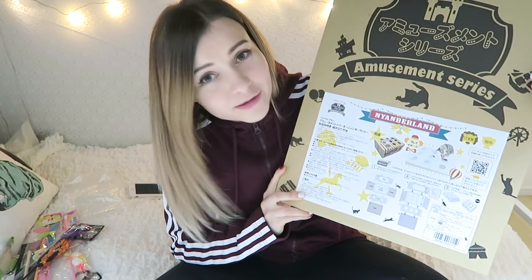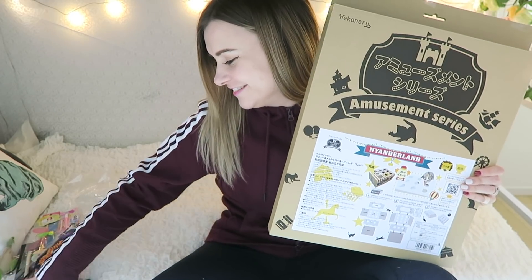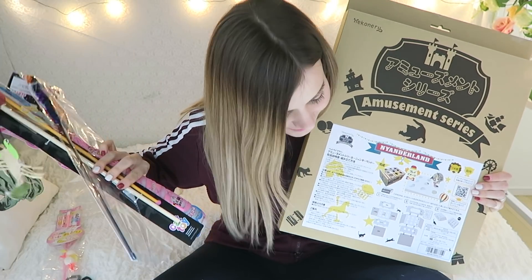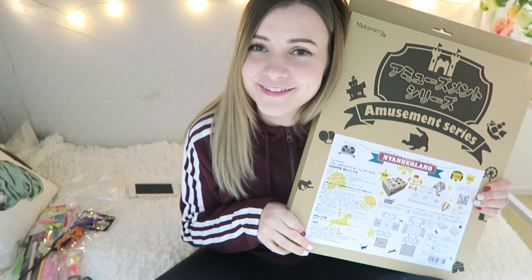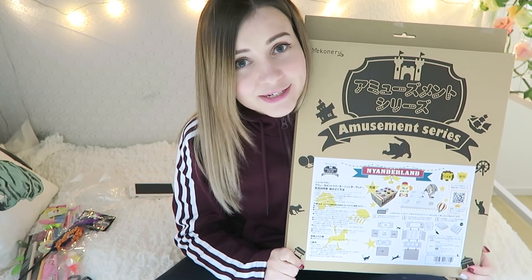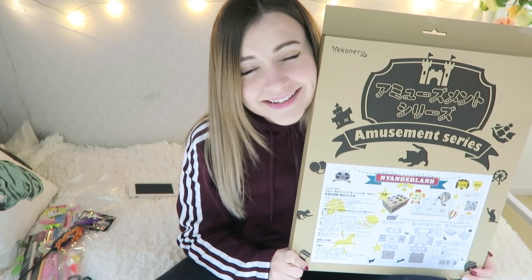We will be putting together this cat amusement box and trying out some of their new cat toys over on the cat channel. If you're interested in cat videos, go subscribe to Maro and Luna's channel — I'll link it in the cards and down in the description. Thanks for watching, and I'll see you tomorrow for my last lucky bag video of the year. I hope you're enjoying these — have a great day, bye!